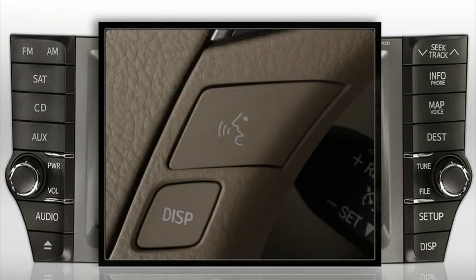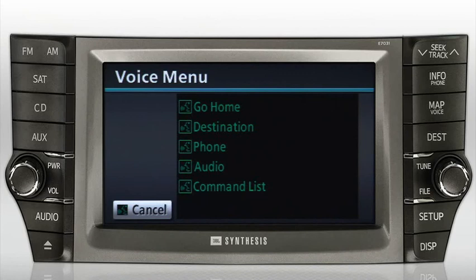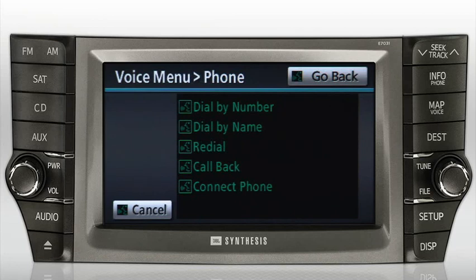After the beep, please say a command such as Go Home, Destination, Phone, Audio, or Command List. When prompted, say Phone. A list of dialing methods will become available. Please refer to your Toyota Navigation System Owner's Manual to explore the hands-free calling features in detail.